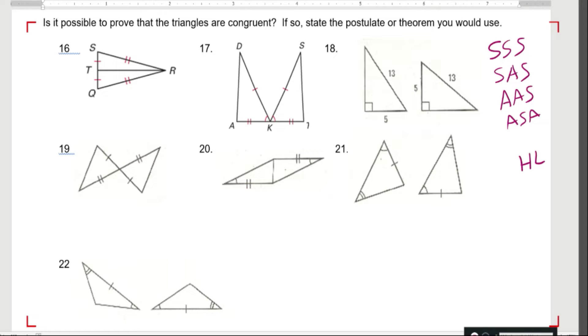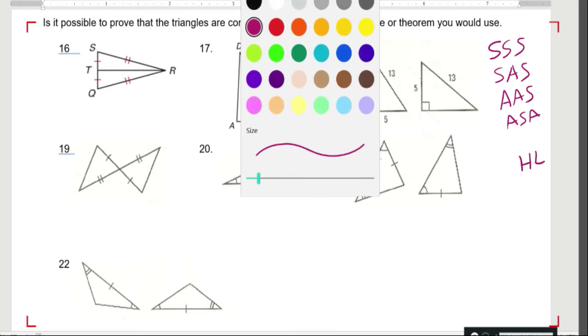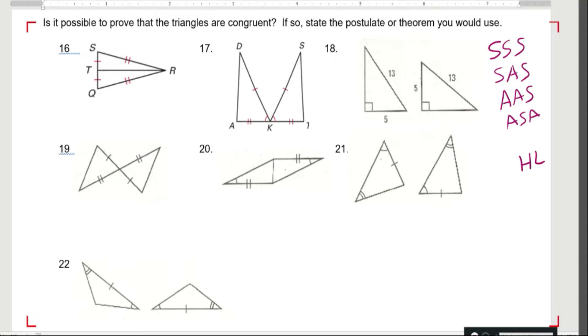So if I come over here to the first one, it shows this side is congruent to this side, and this side is congruent to this side. And I know this middle one is congruent based on the reflexive property. So I have side-side-side.